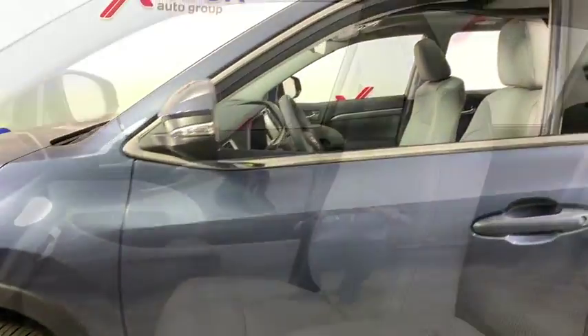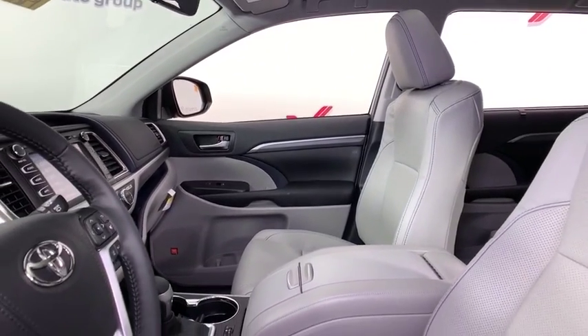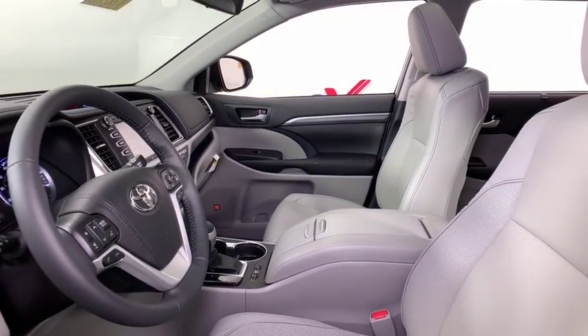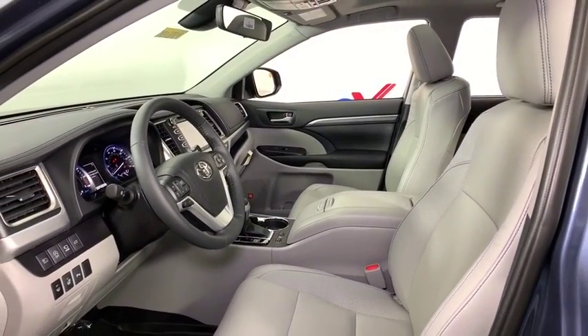A 2010 top safety pick, the Highlander is where substance meets style. This vehicle has less than 100 miles. Here are some of this vehicle's great options: navigation system,